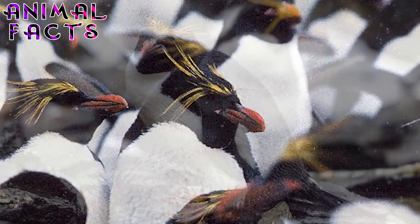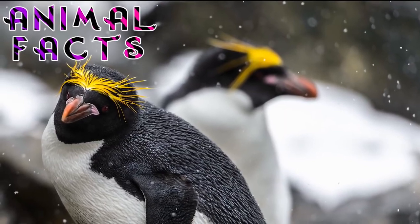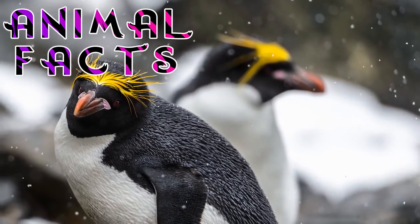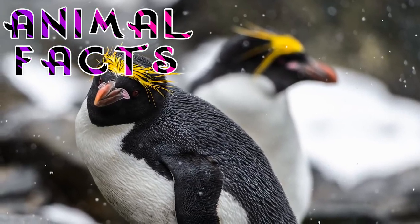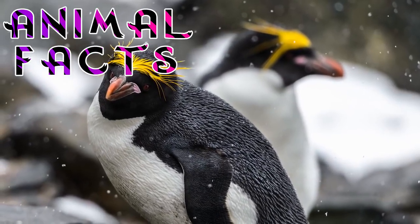Well, there you have it — 10 not-so-cheesy facts about the macaroni penguin. Do we miss any facts? What is your favorite animal? Let us know in the comments below. Please click that like button and subscribe for more fun fauna facts. If you'd like to help us keep the facts coming, consider becoming a patron on Patreon. And as always, catch you next time.